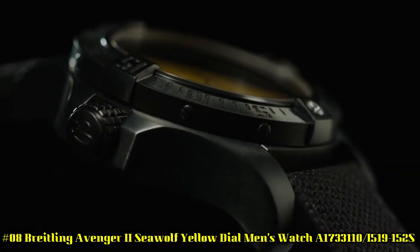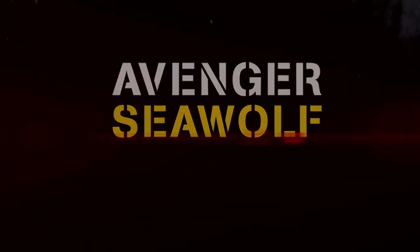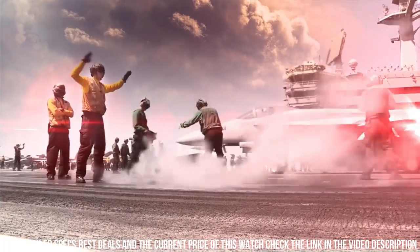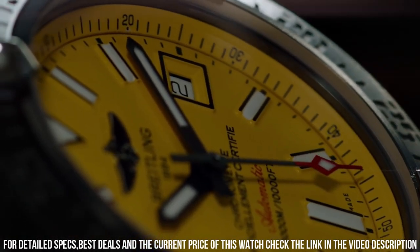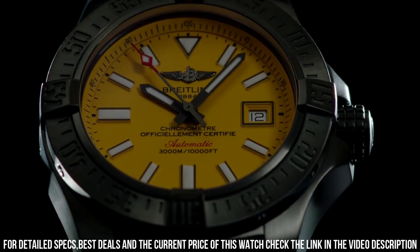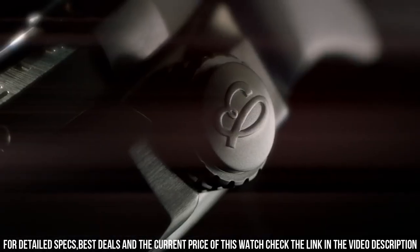Number 8: Breitling Avenger 2 Seawolf Yellow Dial A1733110 I519-152S Cobra Yellow Dial. Features: Date, Helium Escape Valve, 40-hour Power Reserve. Self-winding automatic chronometer movement, Breitling Caliber 17. Vibrations per hour: 28,800. Jewels: 25. Brushed stainless steel case. Black Diver Pro 3 rubber strap. Scratch-resistant glare-proof sapphire crystal. Water resistance: 3000m / 10,000ft.